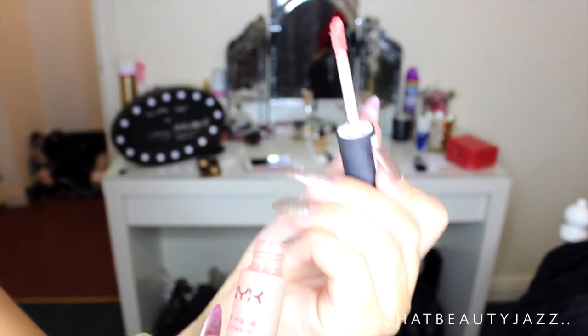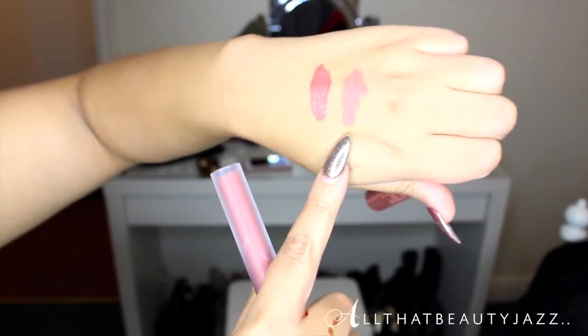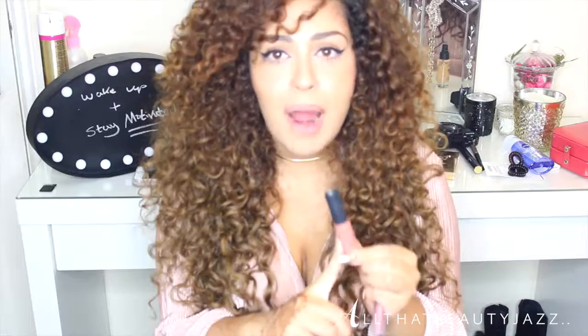No favorites would be complete without lip products — I'm a lipstick junkie. My go-to colors right now are always in my handbag. The first is by NYX, one of their Soft Matte Lip Creams in the color Stockholm. It's a really pretty pinky-nude color — I don't usually wear much pink, but this is a perfect pinky nude. It was my go-to summer lip on holiday and I think any skin tone can pull it off.